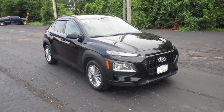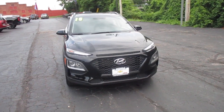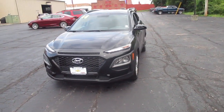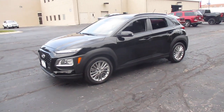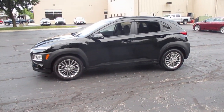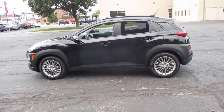I have a pre-owned 2018 Hyundai Kona SEL, only 13,000 miles, priced at $21,983. Its 2.0 liter i4 engine will get you 27 miles per gallon city, 33 miles per gallon highway.